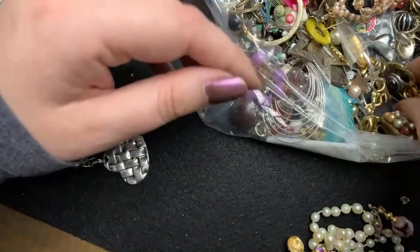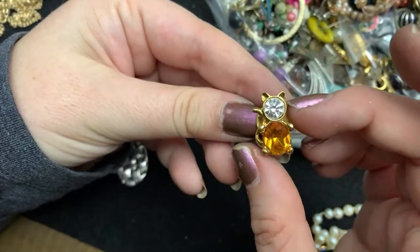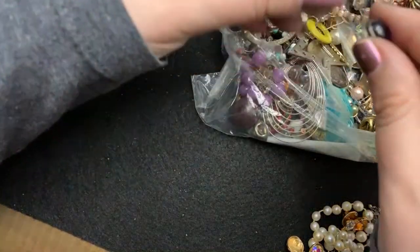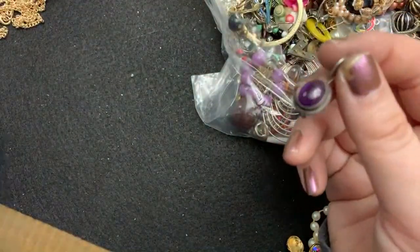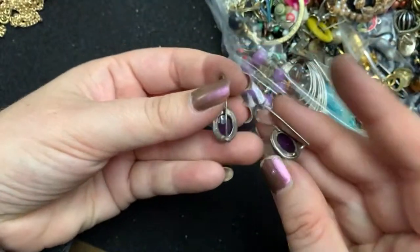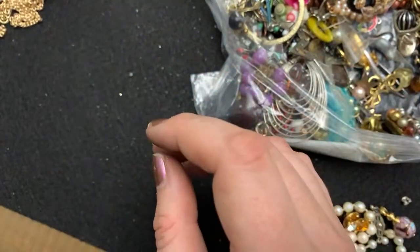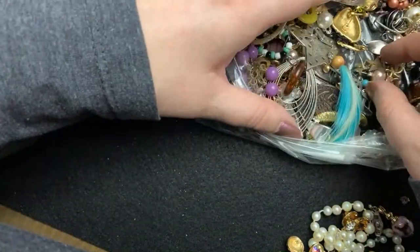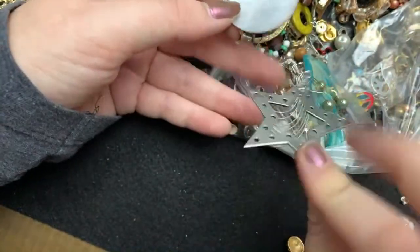Look, got one for him. Look how cute that is. So that'll get put away for him. Oh, and look — we got a pair of these beautiful amethyst sterling earrings. Gorgeous. Little stars.